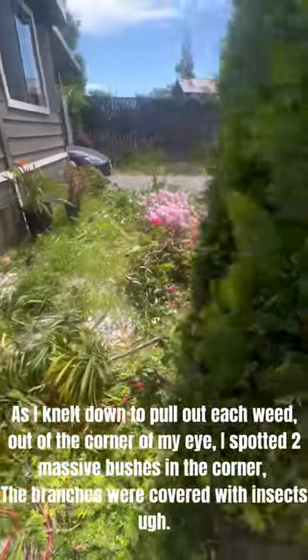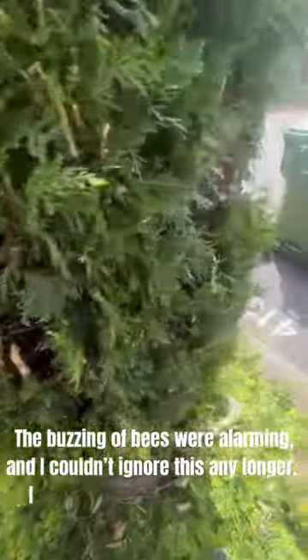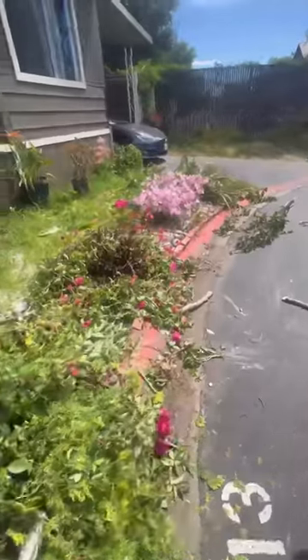The branches were covered with insects. The buzzing of bees was alarming, and I couldn't ignore this any longer. I had to do something and fast.